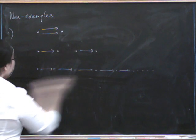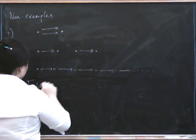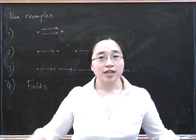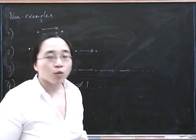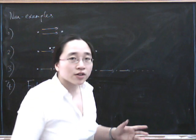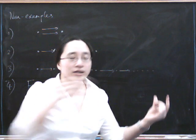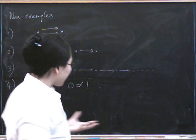Another very interesting one that fails to have a terminal object is the category of fields. Because unless you allow for a one-object field — which some people sometimes do — usually we don't, because we usually say that zero in the field can't be equal to one, and that means it can't be terminal. The idea behind it is that if you've got at least two objects and you're trying to map from some other field to there, you don't know whether you're going to send each element to zero or one. So the category of fields does not have a terminal object, and this is sort of indicative of fields being a tricky category.